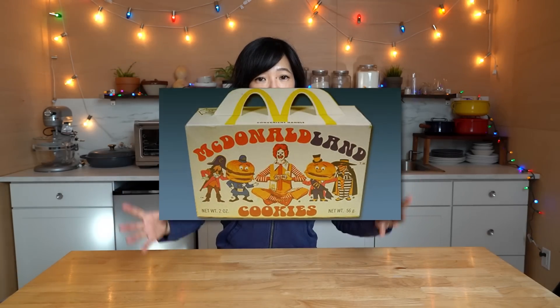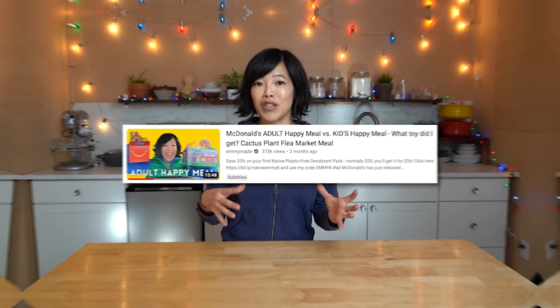So today, lovelies, we're going to be going back in time and attempting to recreate McDonaldLand cookies. These were cookies that were sold at McDonald's, and I believe sometime in the 1990s they were discontinued. They came in a box. I don't recall ever eating them — I believe they were chocolate chip cookies and ones that were a bit like animal crackers. Recently I did a couple taste tests of McDonald's Happy Meals, and in the comments a few of you requested that I recreate the McDonaldLand cookies.